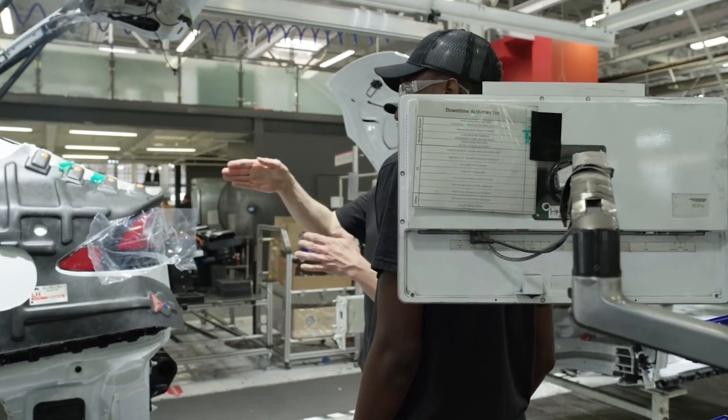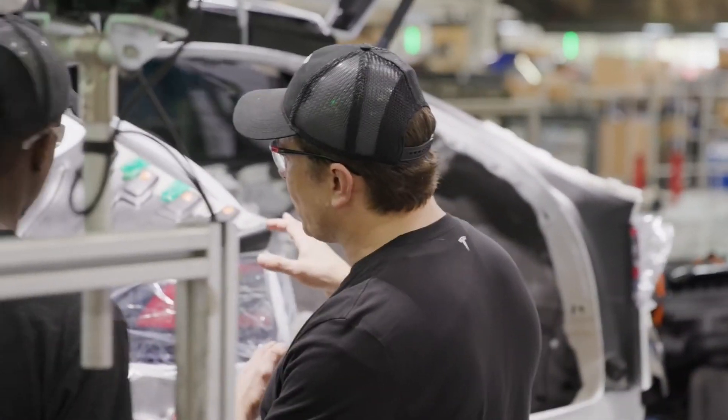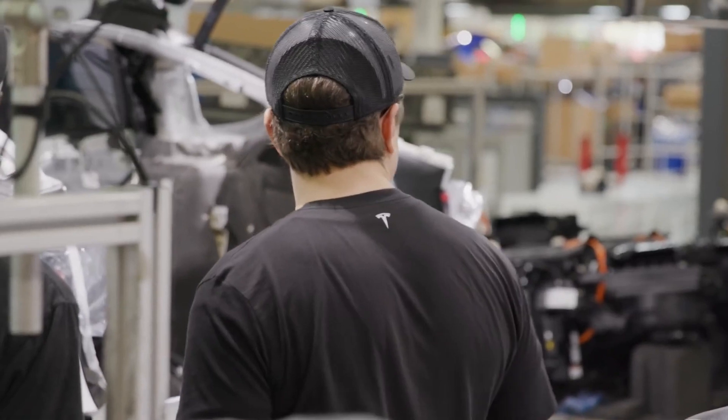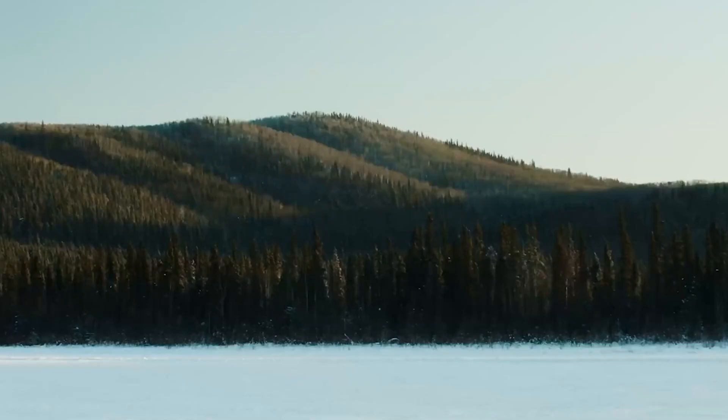On March 14, 2019, Musk debuted the Tesla Model Y at an event at Tesla's design studio in Hawthorne, California, where specifications were stated and the vehicle was revealed. Test drives of various Model Y vehicles were also allowed to attendees after the presentation.